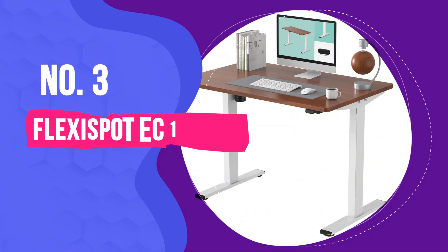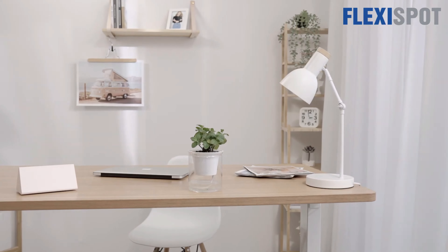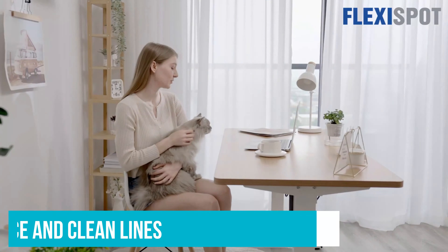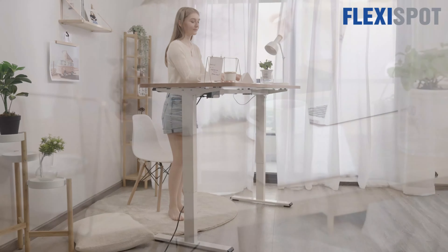Number 3: Flexispot EC1 Standing Desk. The Flexispot is the best standing desk for those on a budget who still want an electric standing desk. While it's not as attractive as the VARI desk, we do like its bamboo work surface and clean lines. We also like the fact that its starting price is around $300 — about half that of our favorite model overall. However, there are a few compromises to be made.